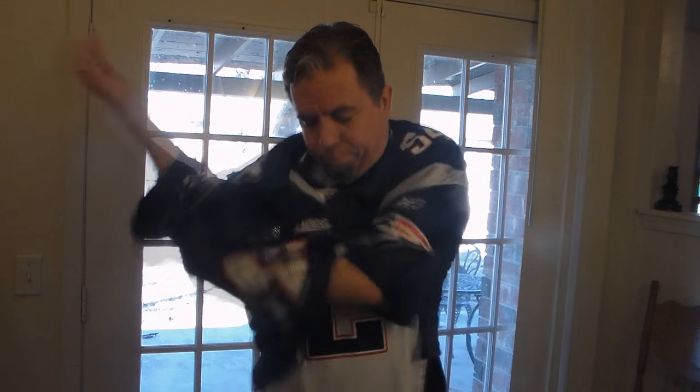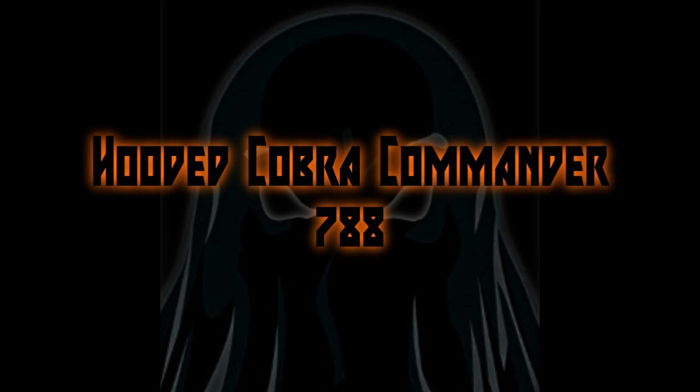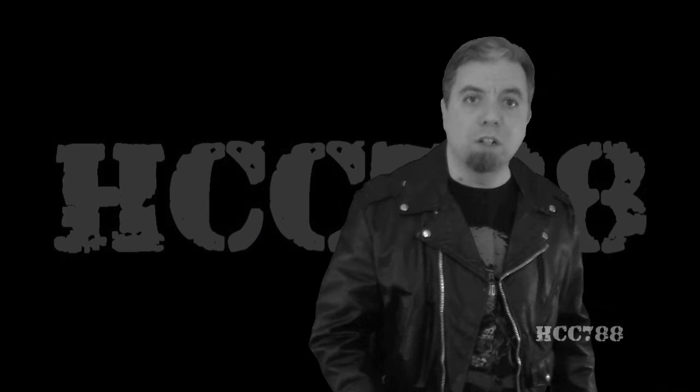You know the Super Bowl was two weeks ago? You can take that jersey off now. Let it go with Commander 788 here.